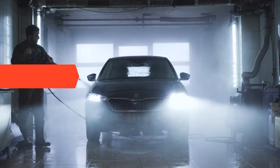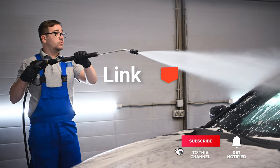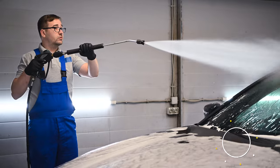Before we reveal the number one, be sure to check out the description below for the newest deals on each of these items. And be sure to subscribe if you want to stay up to date on the best products on the market.